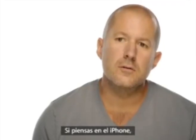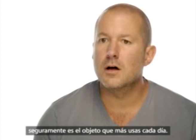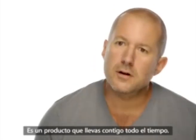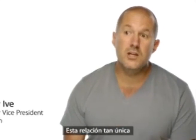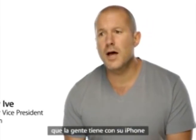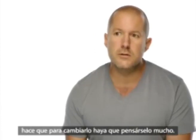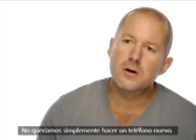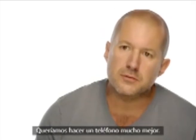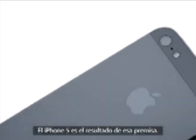When you think about your iPhone, it's probably the object that you use most in your life. It's the product that you have with you all the time. With this unique relationship people have with their iPhone, we take changing it really seriously. We don't want to just make a new phone. We want to make a much better phone. iPhone 5 is the result of this approach.